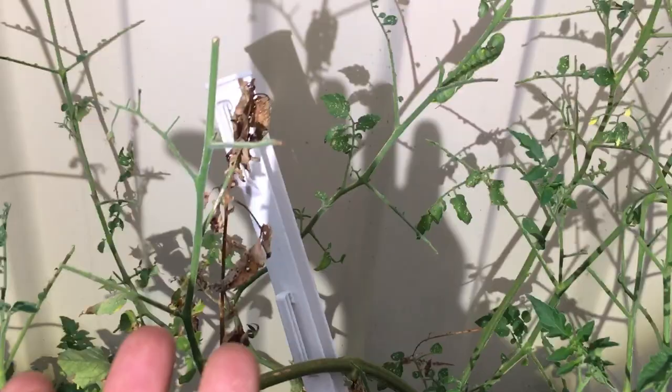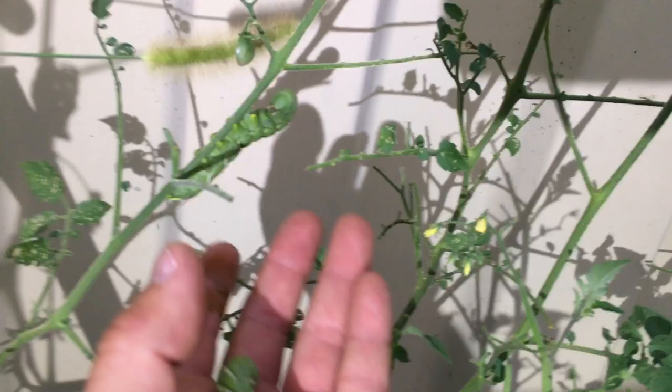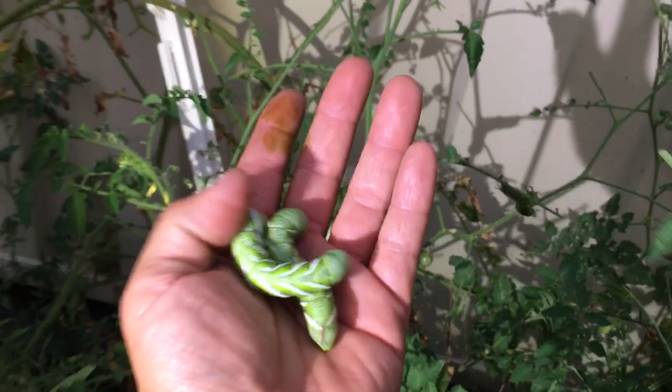That is one nastiness that will devastate your tomato plants. Like here is another example — you can see all these leaves are literally ripped off, torn off. Even here on this guy right here, the tomatoes have been eaten. So yeah, they will actually eat the tomatoes too, not only the leaves.